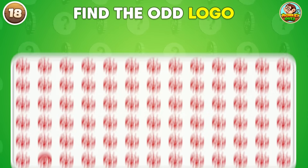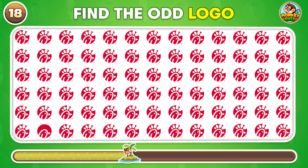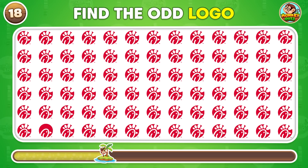Can you find the logo that doesn't match? Can you spot the odd logo in this set? The odd one is right here.